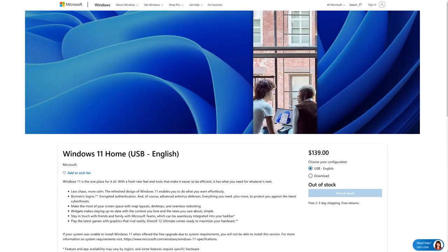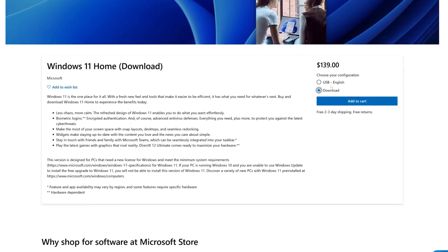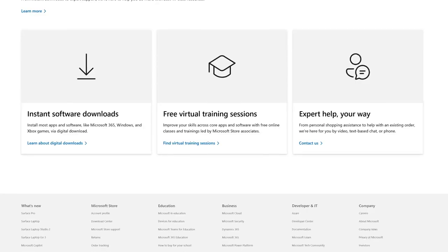First, let's look at the official way to get Windows and why it's often the priciest option — the official route, paying the premium. If you go straight to the Microsoft website, you'll see Windows 11 priced at a jaw-dropping $140 — actually it's $139. That's for a digital download: no fancy box, no USB stick, just a license key. Interestingly, you don't even need to enter the key during installation; you can install and run Windows without activating it — but more on that later.